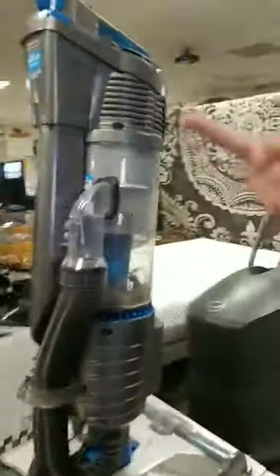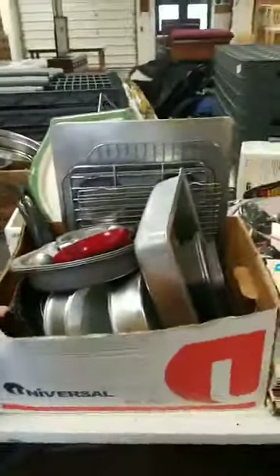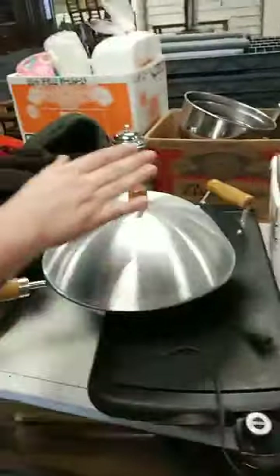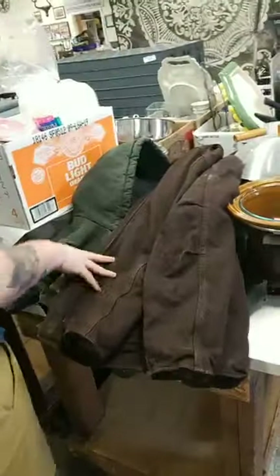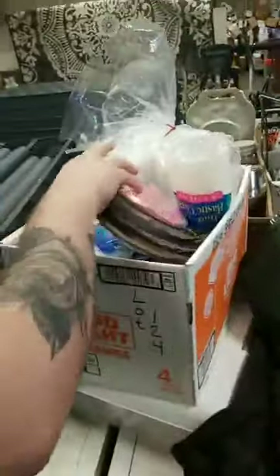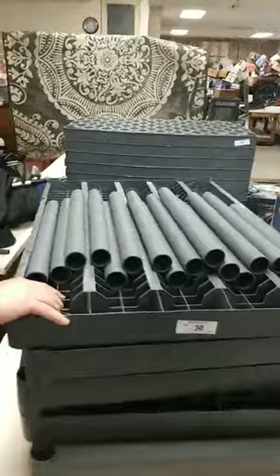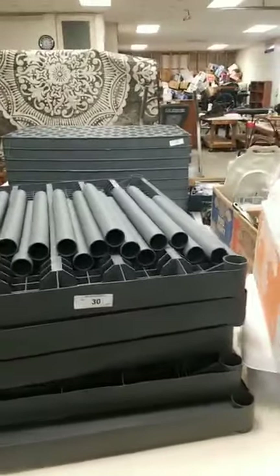It's a really good vacuum — I was using it earlier to clean. We've got some records here, nice stacks of records. All these dishes, pots, pans, a wok, crock pot. Female Carhartt jacket. We've got plastic storage racks — two lots of them, it looks like.